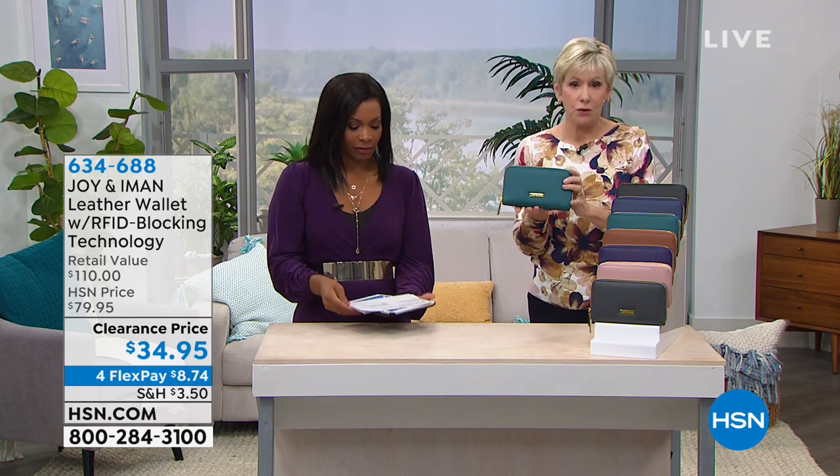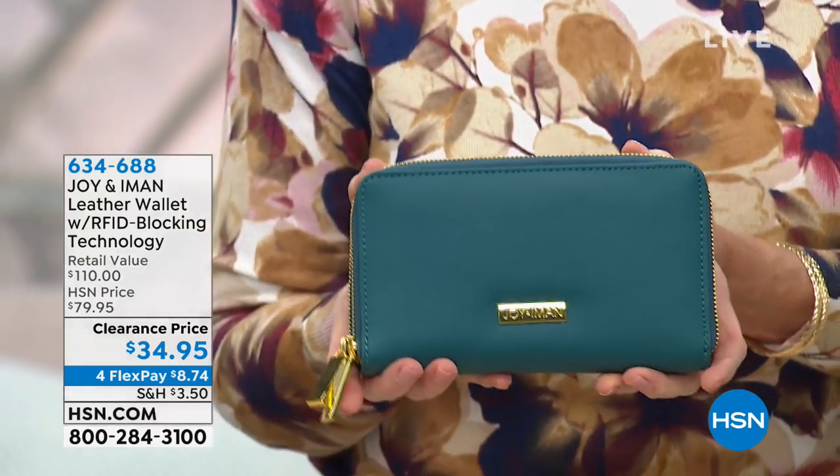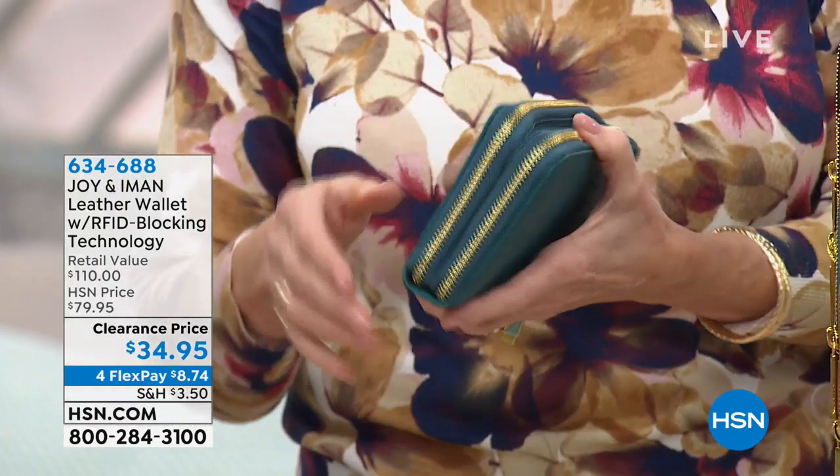And the crossbody — now we've got your leather wallet. I think we have a gorgeous leather wallet. I'm holding the Jade, which we talked about. All our RFID protection. It's absolutely stunning with the gold hardware.